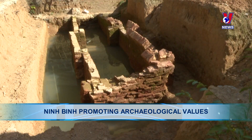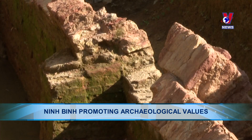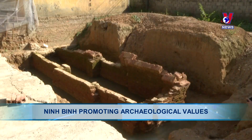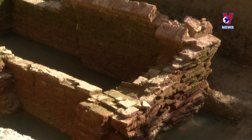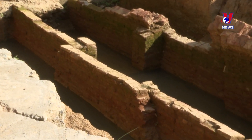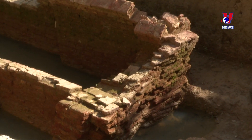An ancient brick grave was unearthed while foundations were being dug for new classrooms at a primary school in Jatwi Commune, Noquan District, in 2020. Scientists found a host of valuable information proving that Jatwi was a vibrant cultural area during the first few centuries AD. The brick grave and collected artifacts were moved to the Ninbin Museum for storage and display.